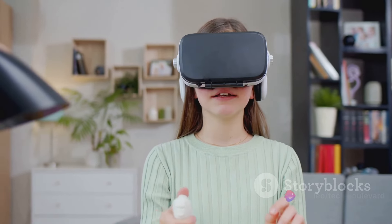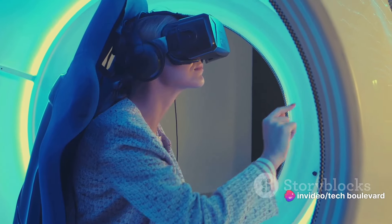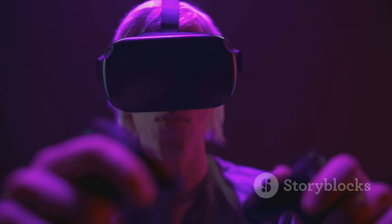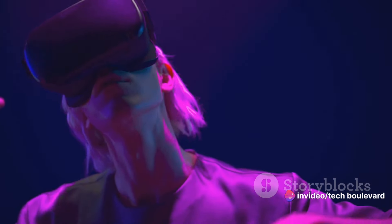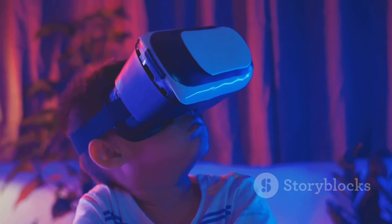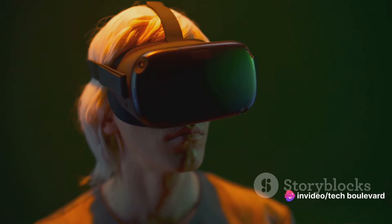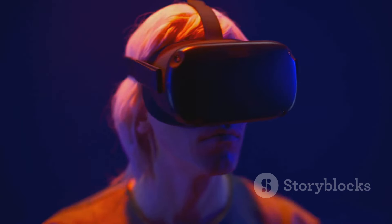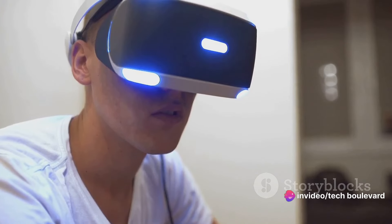Comparing the MetaQuest 2 with its successor, the MetaQuest 3, you'll find that the older sibling still holds its ground. Despite the newer model boasting superior specs, the MetaQuest 2 remains a formidable contender in the VR gaming scene. With the MetaQuest 2, you're not just playing a game — you're living it. The high-definition visuals, smooth performance, and user-friendly design make it your ticket to an immersive virtual universe where every adventure feels real and every battle is a heart-pounding thrill.